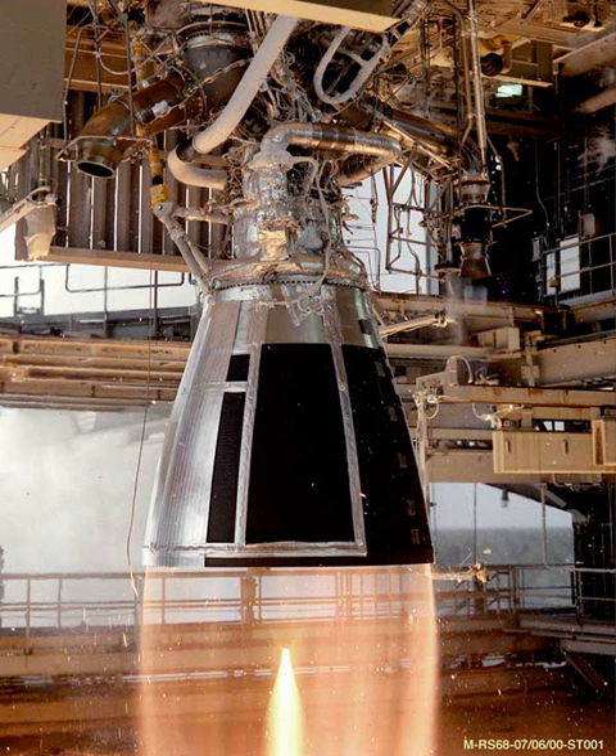Curie is a liquid propellant rocket engine designed by Rocket Lab and manufactured in California. It uses a green monopropellant as its propellant and is used for the third stage, kicker stage of the Electron rocket as well as the Photon spacecraft.